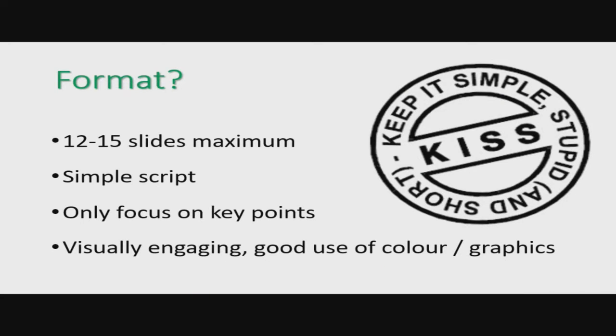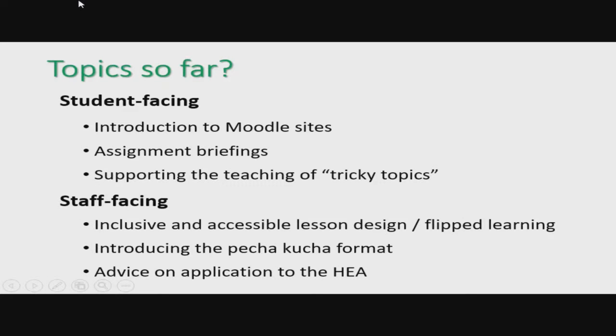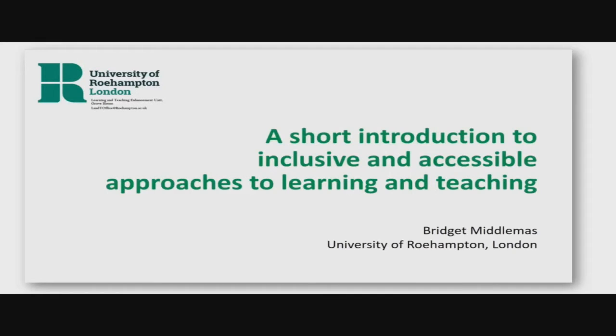We've gone for a really simple format. At the moment, we're just using PowerPoints and images — that's it. We just wanted something that we can do and encourage new staff to try. We've got a lovely e-learning team, but some colleagues are a bit frightened of them. So we've gone for a range of topics. In particular, we're trying to get students and staff having better use of Moodle. We're also particularly interested in flipped learning and how we can use these to encourage students to think about tricky topics — threshold concepts.